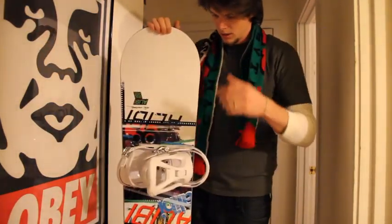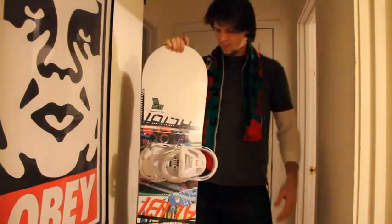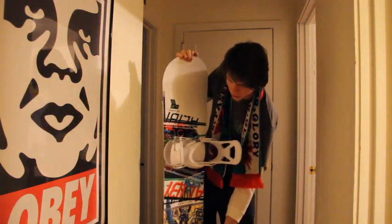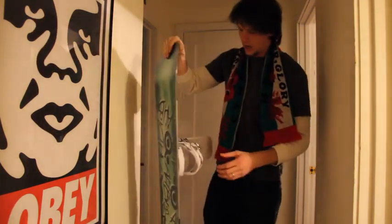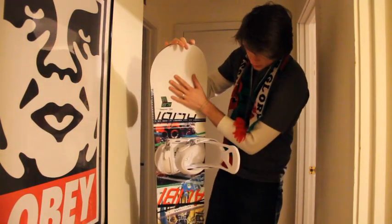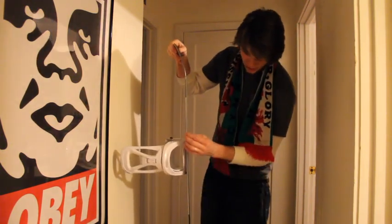Hello, today I'm here with my first installment — my first real review video for YouTube. This is the Alibi Sector, 166 centimeter snowboard that I just picked up fairly recently this season.